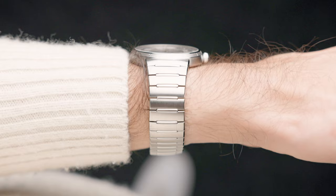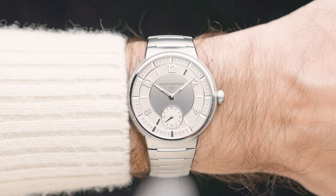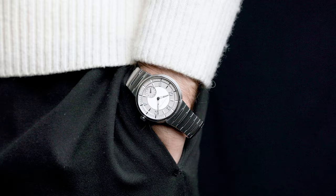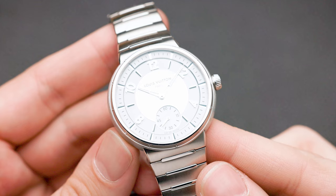It sat on the wrist so nicely — you cannot imagine unless you've tried it yourself. I expect a lot from Louis Vuitton, and especially from Jean Arnault in the future. I'm really eager to see what they're going to do with Daniel Roth and Gérard Genta as brands. Watches and Wonders is around the corner as well, so there's going to be a lot to look forward to.